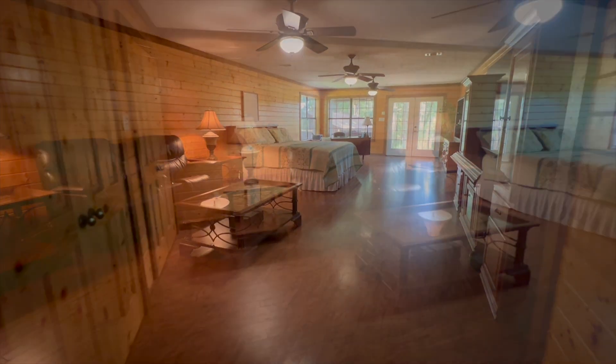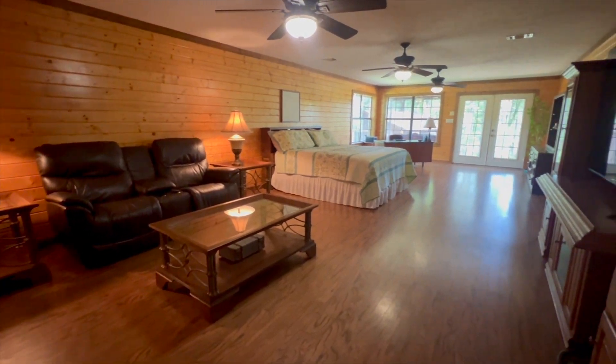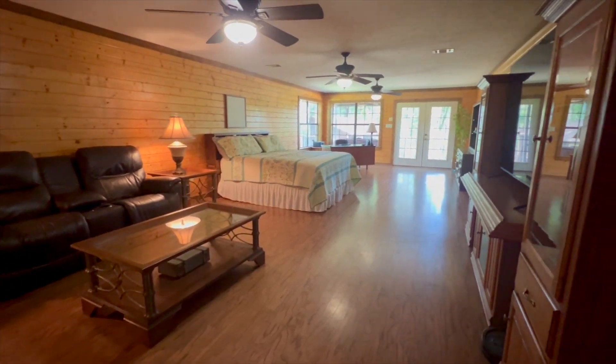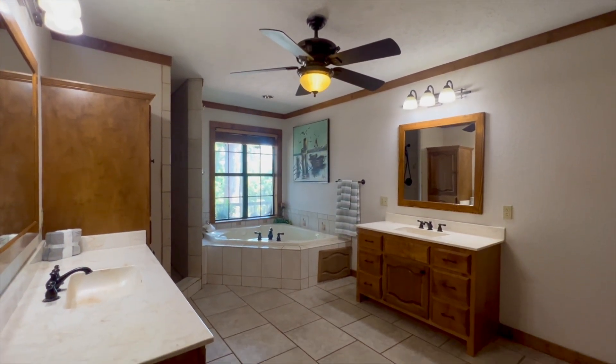This is the master bedroom — huge master bedroom with plenty of sitting area to watch TV, read, with French doors opening out into the back porch.